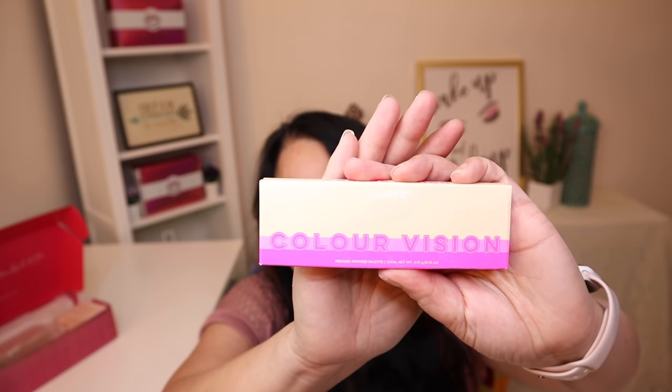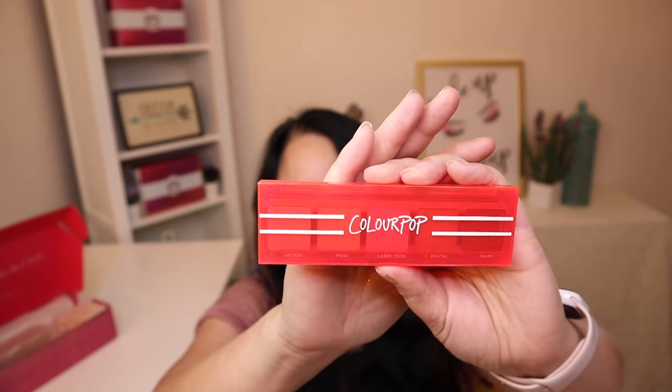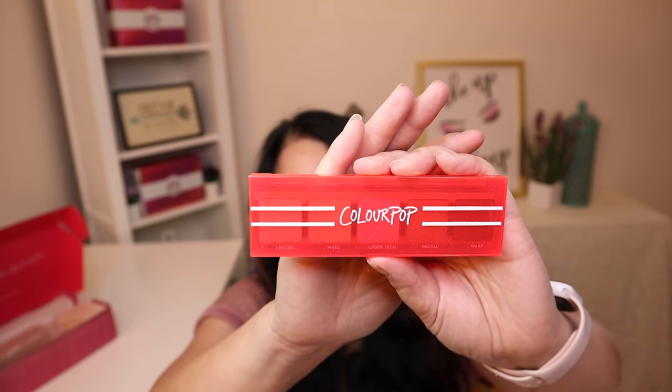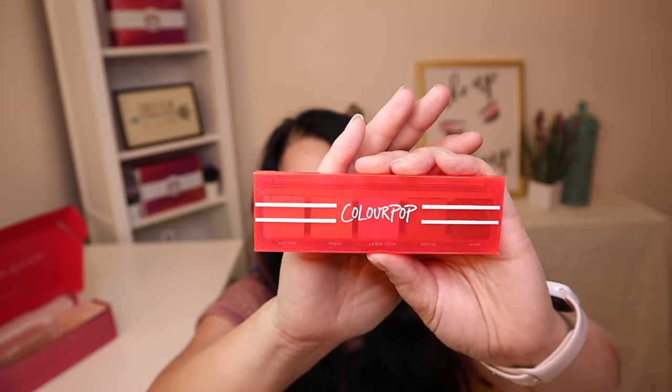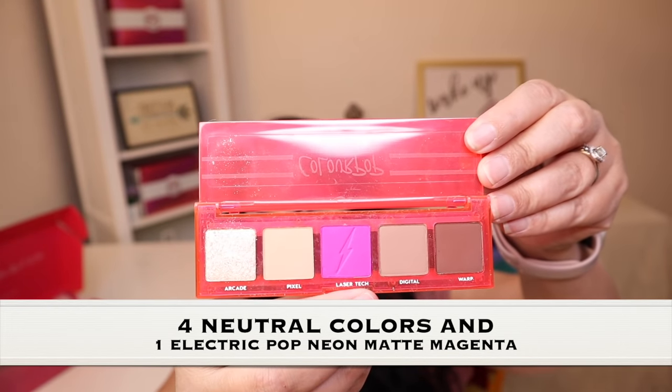So the first item I'm going to pull out is called the Color Vision Eyeshadow Palette, and it has a manufacturer price of $10. So let's take a look at it — and this is what the box looks like, and this is what the outside of the palette looks like. Let's take a look at the colors. I really like this neon magenta color right there.